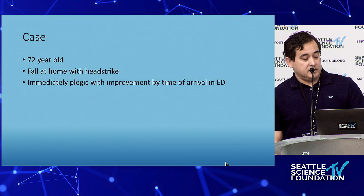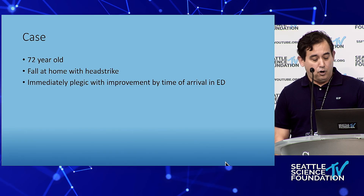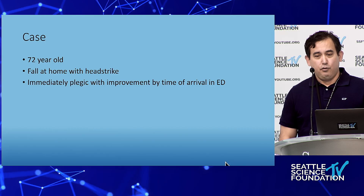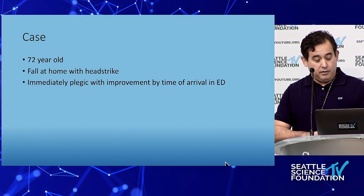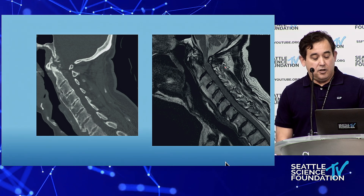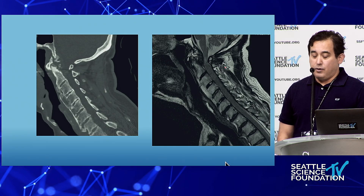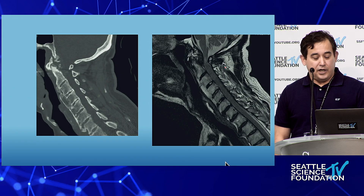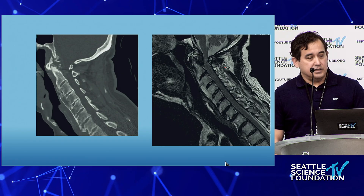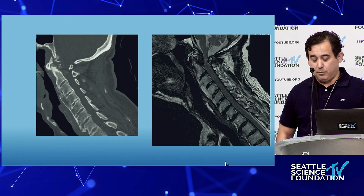Another case: a 72-year-old pediatric cardiologist who had a fall at home and was immediately plegic, but improved by the time he reached the ED with some motion, though definitively weaker. This was a long-standing chronic issue he likely didn't know about — significant degenerative change and spinal cord compression, where the fall was just the feather that broke the camel's back. He had significant cord compression as it exits the cranial cervical junction.